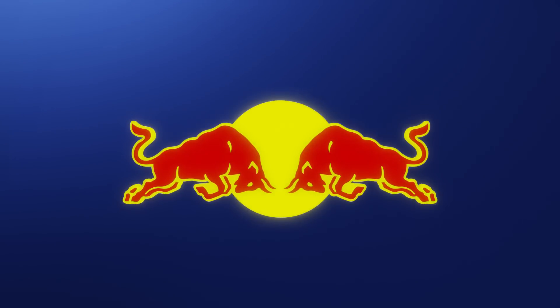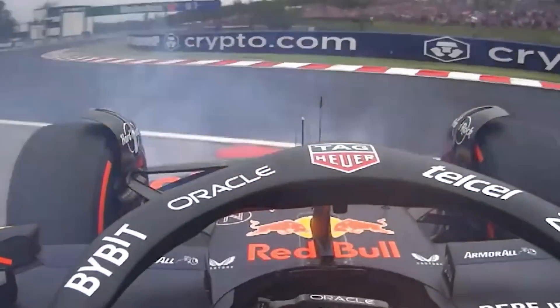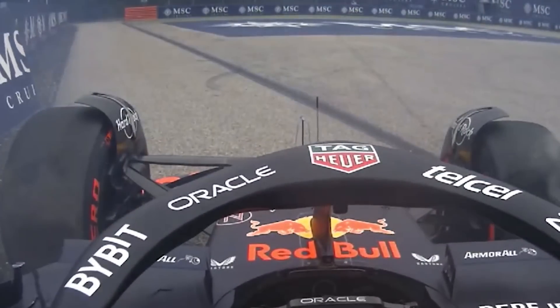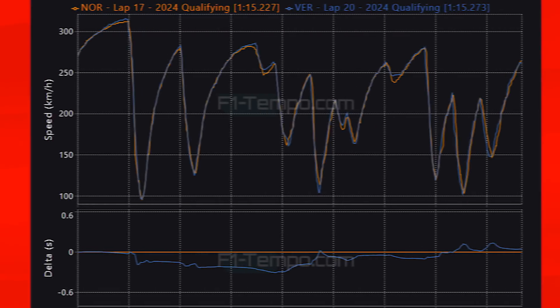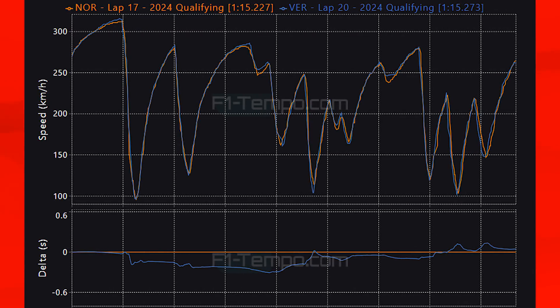For Red Bull it was a disaster as Perez crashed out in Q1 and will again have to recover to score any points. Verstappen will line up 3rd. Comparing Verstappen to Norris, Verstappen actually has the edge in the first part of the lap — at the top of the hill he carries 7 km/h more than Norris, which is remarkable given Norris himself carried much more speed there than Hamilton. At that point Verstappen is 3 tenths ahead, but through the slower corners at the end of the lap, Norris closes back the gap and beats Verstappen by half a tenth of a second.